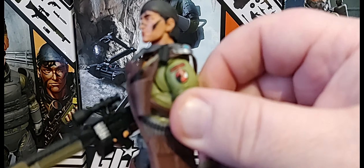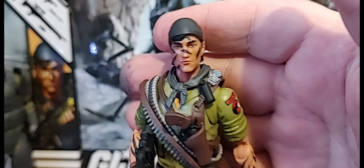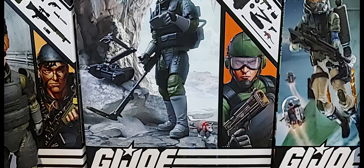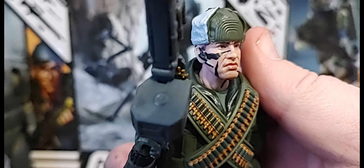Tunnel Rat is just loaded for bear — an absolute awesome figure with great sculpting and detail work on the pants. It really looks like that 25th Anniversary version of Tunnel Rat. I can't wait to see the Night Force version, and we've already seen the renders. Being able to mix and match and build out that perfect Tunnel Rat is what a lot of us are hoping to do.